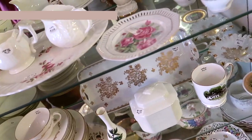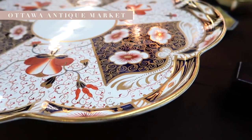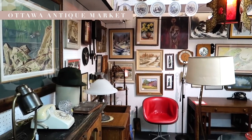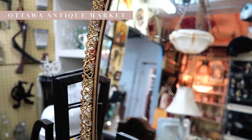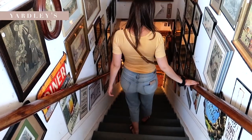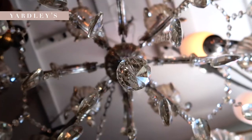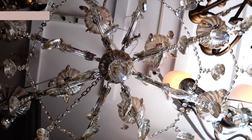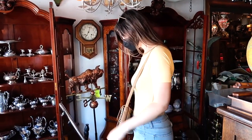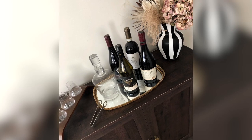After the market we hit up some antique shops in Old Ottawa South. There are actually a few antique shops all within walking distance, so we just parked the car and walked down the street into all of them and browsed around. I ended up finding a really cute little tray for my bar top at home — it has a nice gold trim and a mirror top.